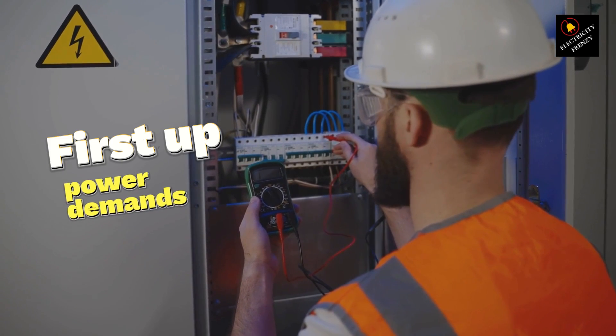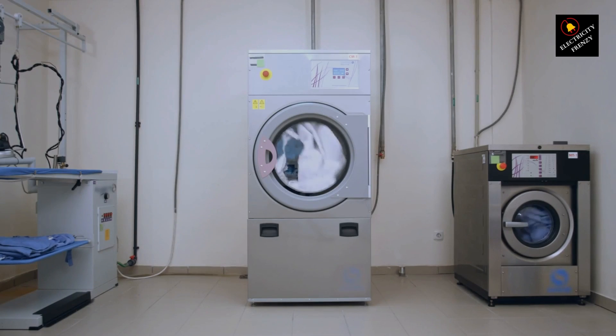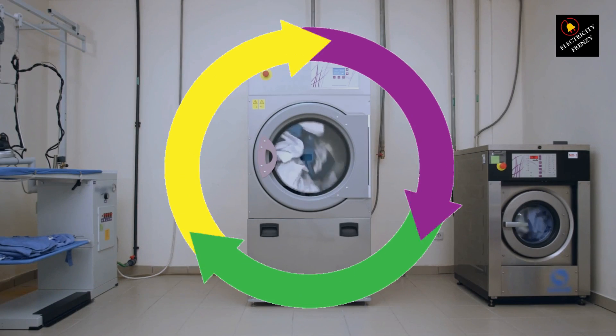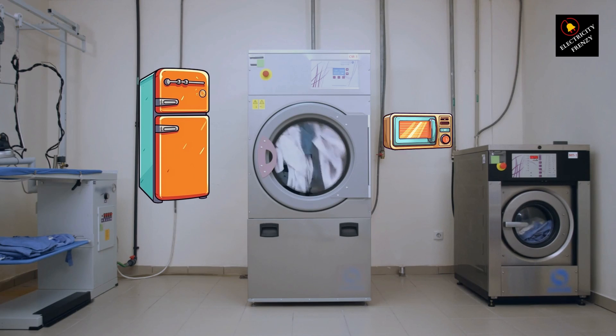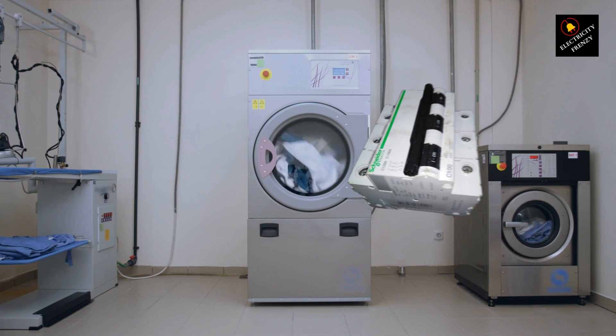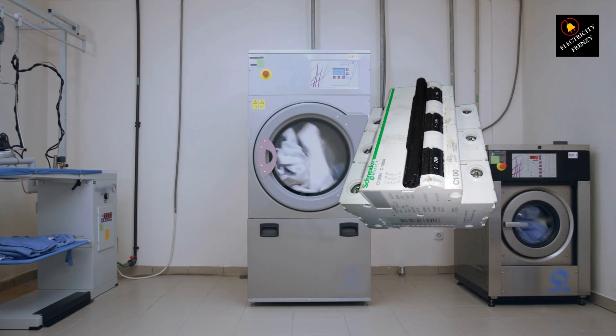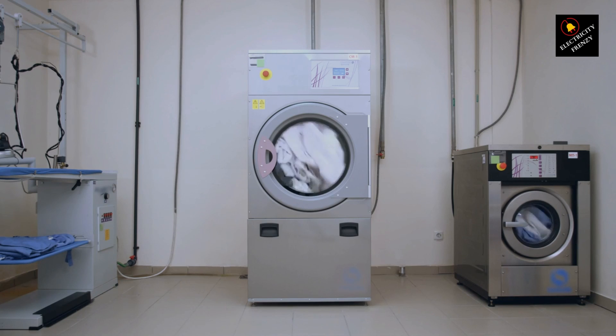First up, power demands. Washing machines, especially during high energy cycles, need a lot of power. If it's sharing a circuit with other appliances, like your fridge or microwave, the circuit might be overloaded, causing the breaker to trip. To tackle this, try moving other appliances to different outlets or avoid using them simultaneously with your washing machine.